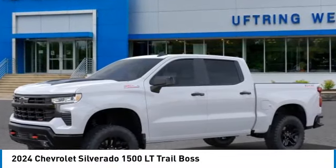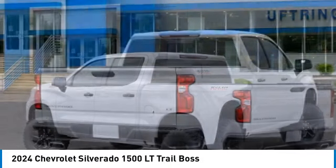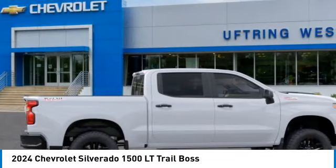Take a ride in the 2024 Silverado 1500. The Chevy Silverado 1500 has the lowest cost of ownership of any full-size pickup.